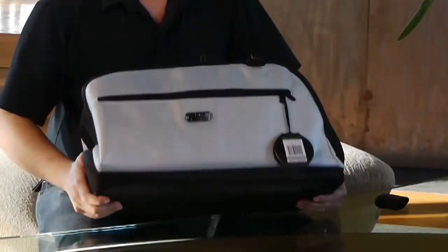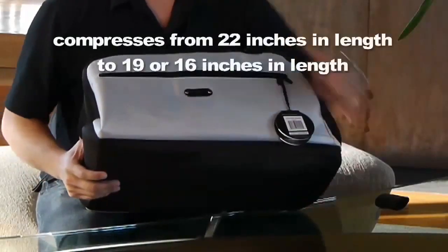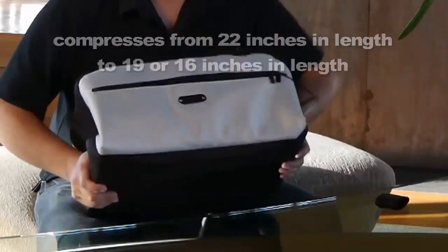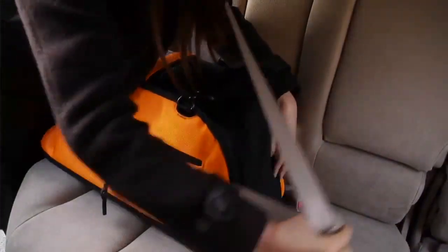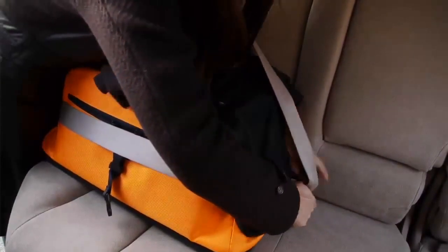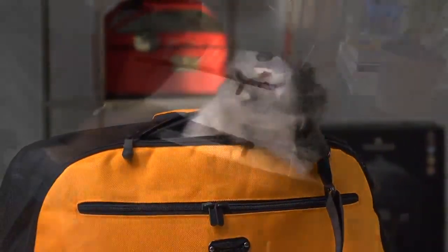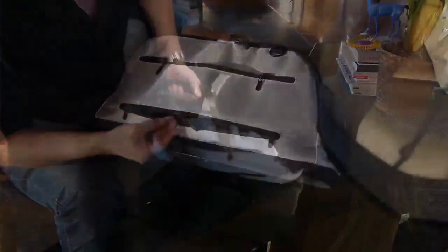Key features and options: Compresses from 22 inches in length to 19 or 16 inches in length. Seat belt straps on both sides allow SleepyPod Air to be safely secured in a car seat. Top and ends open for easy access. Trolley pocket to secure SleepyPod Air onto other luggage.